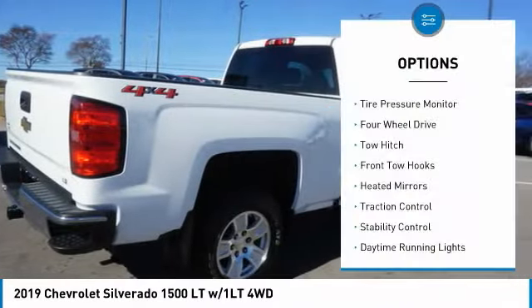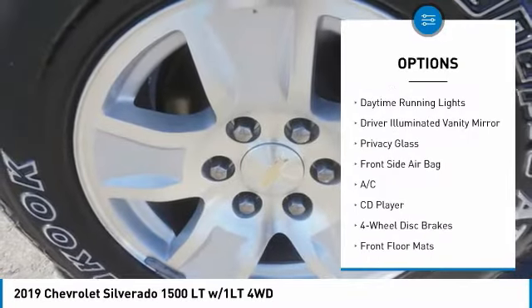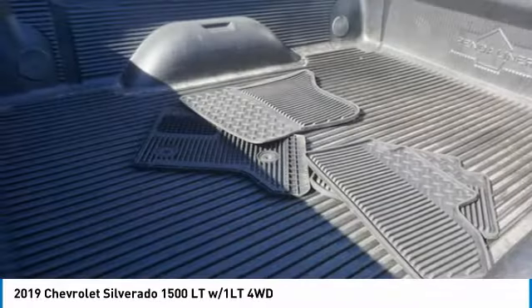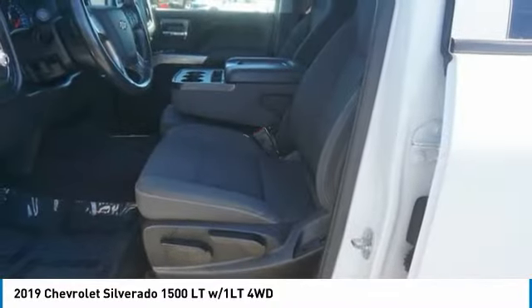Here are some of this vehicle's great options: tire pressure monitor, four-wheel drive, tow hitch, front tow hooks, heated mirrors, traction control, stability control, daytime running lights, driver illuminated vanity mirror, and privacy glass. This beauty will make even your house keys jealous — drive it today!